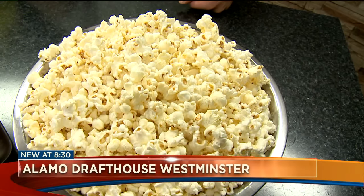So Brittany, first off, where is the new location up there in Westminster? It's right off of 88th and Sheridan — kind of in the mall area, where the old mall is. Exactly. And you've got a full bar up there, right? Folks can enjoy some libations before, during, or after the show.